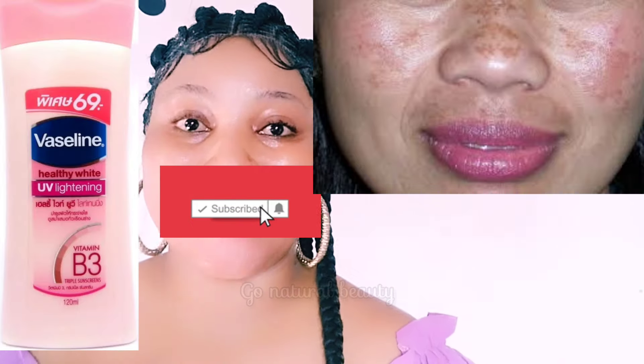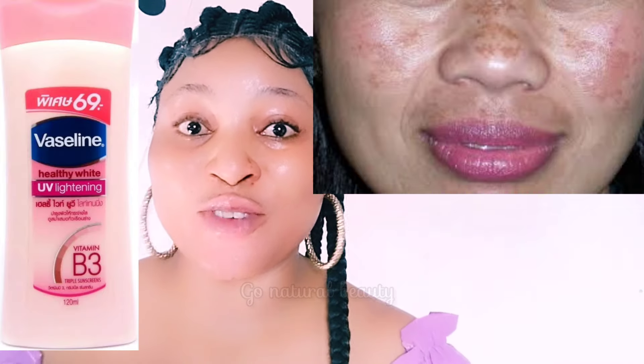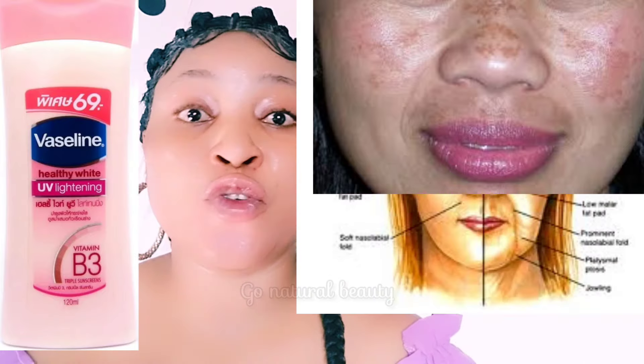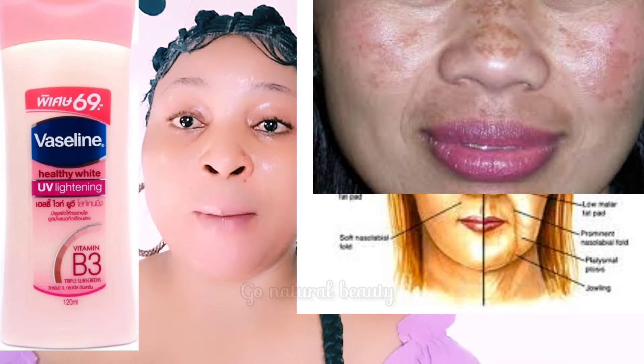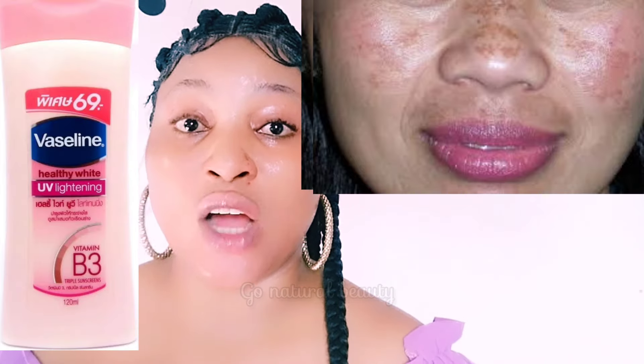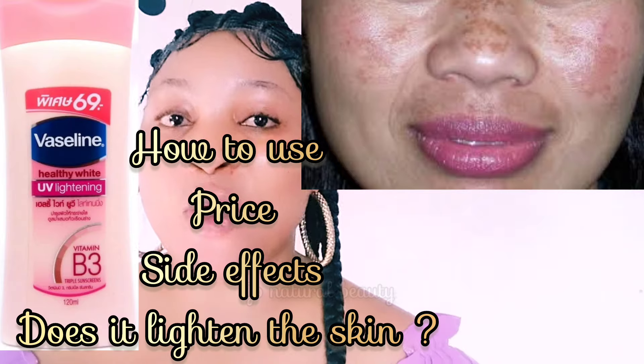Today we're looking at this body lotion — the Vaseline brand. This is the Vaseline Healthy White UV Lightening Body Lotion, enriched with Vitamin B3. It is made for fair skin and is designed to lighten your skin. But what do you need to know before using this lotion? That is why you're watching this video.